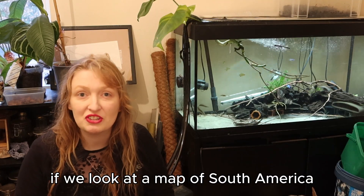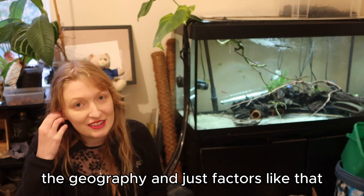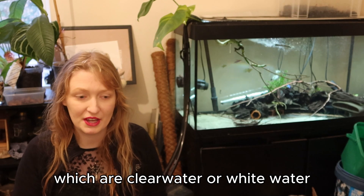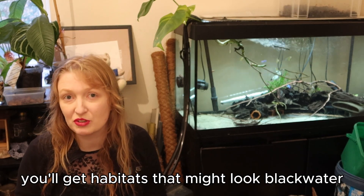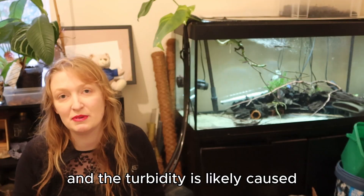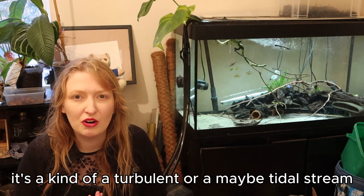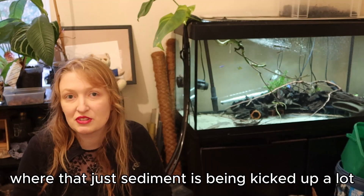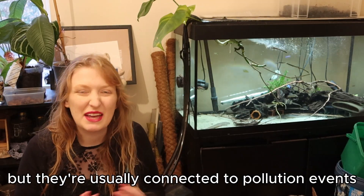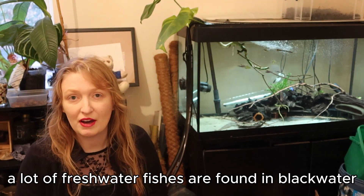If we look at a map of South America, you can clearly see that there are areas which are black water and areas that are not. It depends on the geology, the geography, and factors like that. There are many natural habitats which are clear water or white water. You'll also get habitats that might look black water but aren't actual black water — it's more that they've got high turbidity likely caused by sediment build-up or a turbulent or tidal stream where sediment is being kicked up a lot.